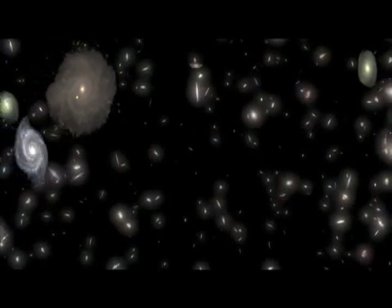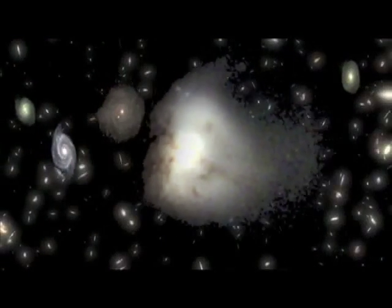For the Express from the H.R. McMillan Space Centre, I'm Cam Cronin. I'm Reminder Samra, and hopefully we've expanded your brain a little bit today as well. If you'd like to win a family pass to the H.R. McMillan Space Centre, be the first correct emailer at expresscontest@shaw.ca to tell us the name of the theory that the universe might just collapse. Good luck to you.